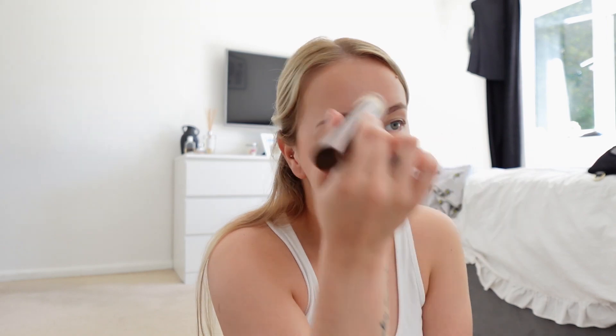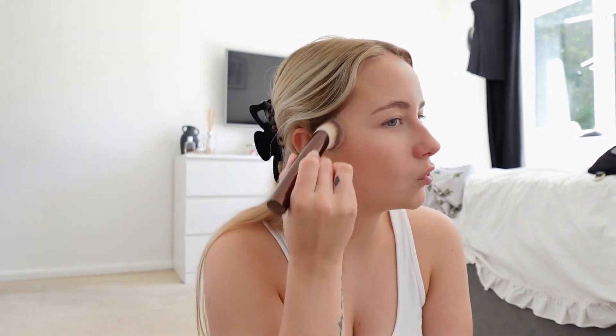My favorite product that I could not live without is liquid bronzer — liquid contour, or stick contour. I just think contour is what makes your makeup.